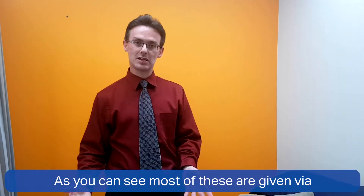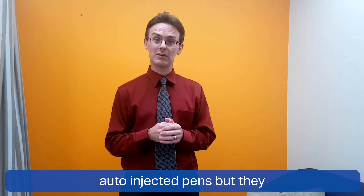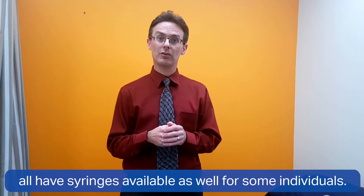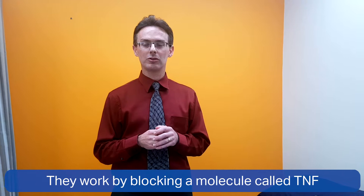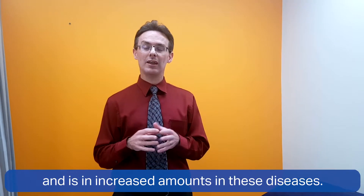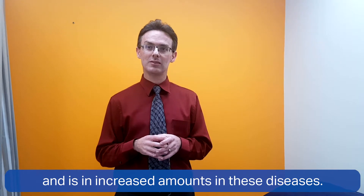As you can see, most of these are given via auto injector pens, but they all have syringes available as well for some individuals. They work by blocking a molecule called TNF, which is found in everyone and is present in increased amounts in these diseases.